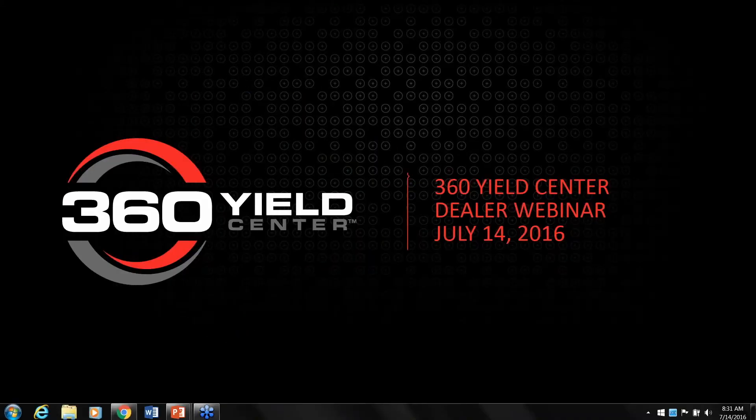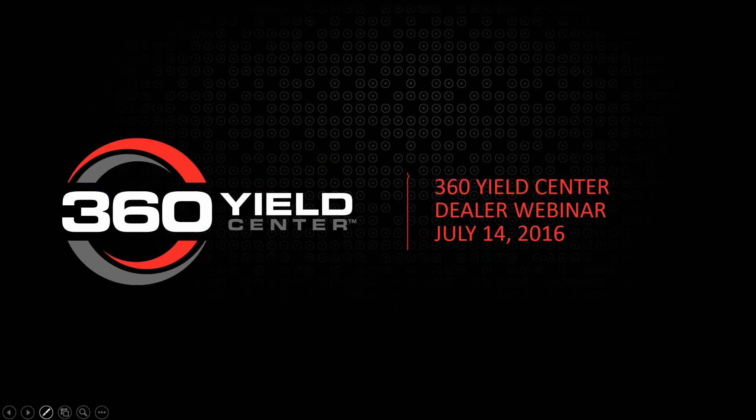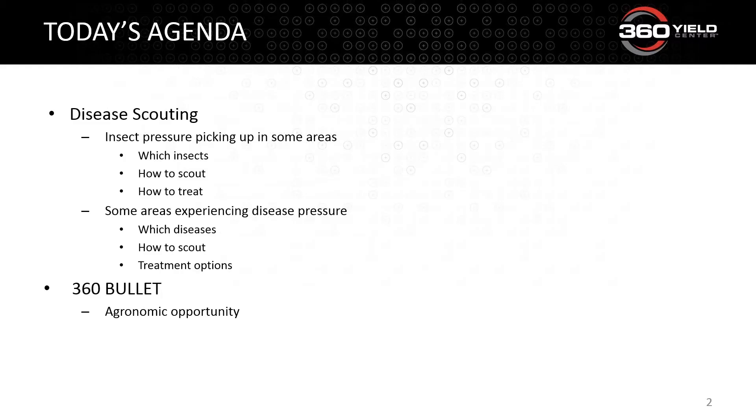I'm going to talk about scouting field diseases, disease pressure, and the 360 Bullet. The whole idea today is to be extremely agronomically sound. I'll talk about the diseases, management practices, and how our 360 system is trying to help growers find solutions. Today's agenda covers disease scouting, insect scouting, and the bullet.